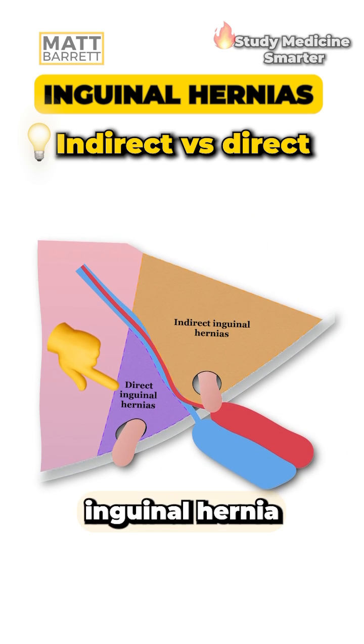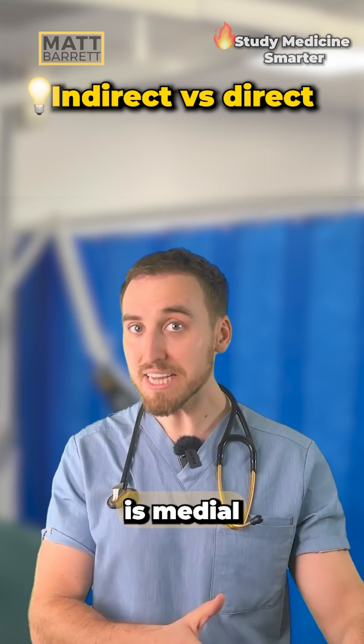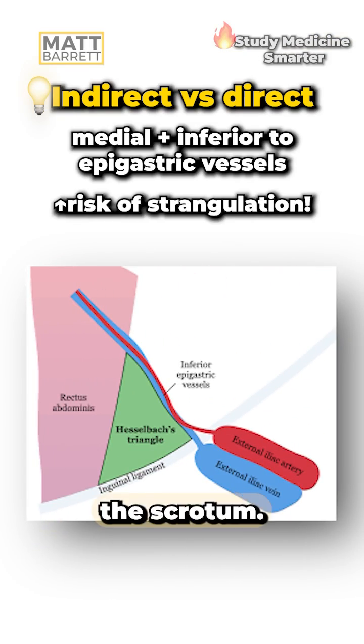On the other hand, a direct inguinal hernia pushes directly through the weak portion of the abdominal wall — Hesselbach's triangle. This time it's medial to the inferior epigastric vessel. It tends to be acquired, mainly in older men, and it rarely goes into the scrotum.